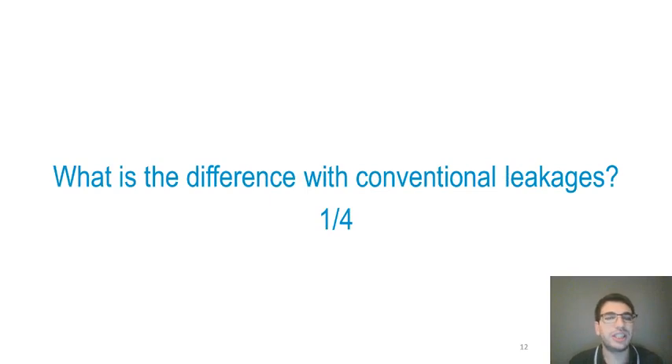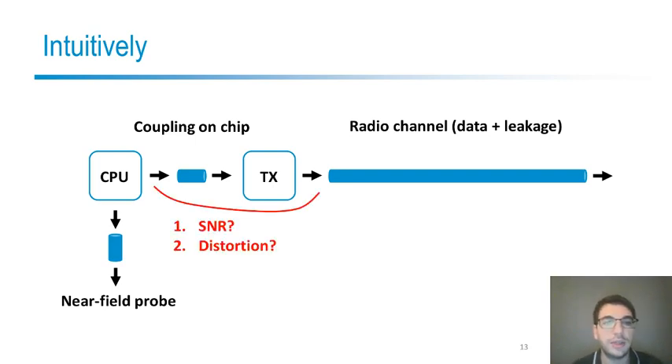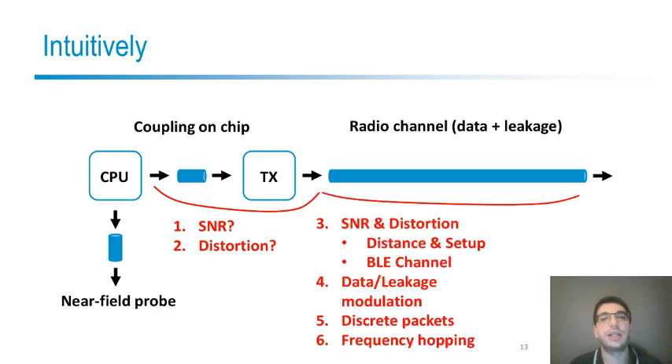Let us now get back to screaming channels and the open questions we want to answer. The first one is: are screaming channels really different from conventional side channels, or are they just amplified at a different frequency? The victim is the CPU, and usually we connect to it through a near-field probe to measure near-field electromagnetic emissions from cryptographic algorithms. But screaming channels use a completely different path. First, the leakage goes from the CPU to the transmitter through the coupling path on the chip, and this can change the signal-to-noise ratio and the shape of the leakage itself. Additionally, the transmitter broadcasts the leakage over the air, which is yet another channel that can again change the SNR, distortion, and here even distance and setup change.